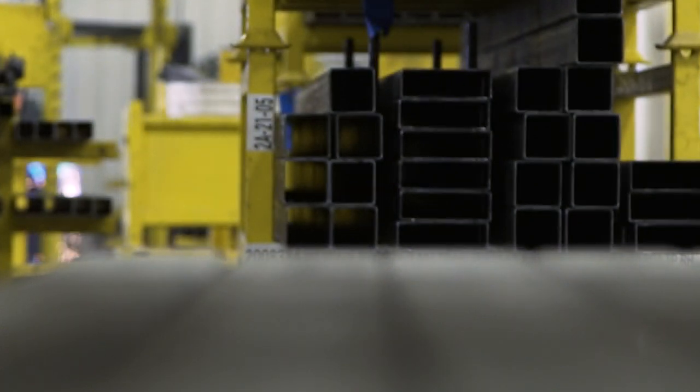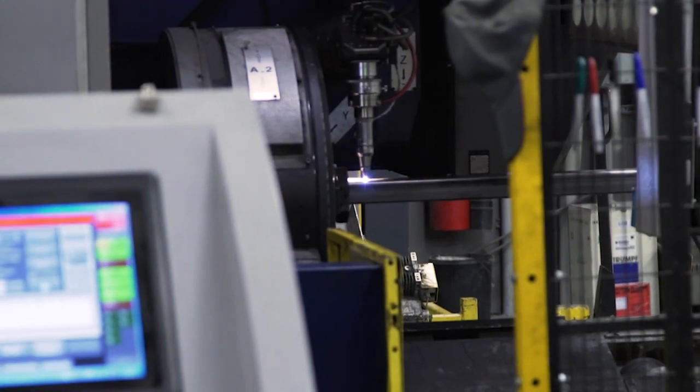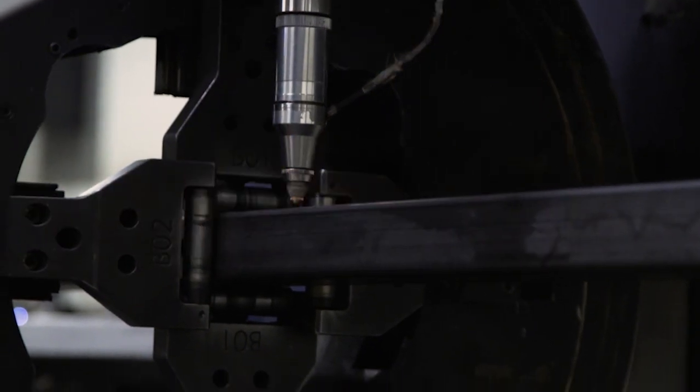Using the right steel, the right tensile strength, the right quality is very important in any manufacturer. We're proud to say that we only use American and Canadian steel, and we use first-grade material. We don't use any seconds; we don't do any bulk buys to get a deal — we use only first-grade steel.